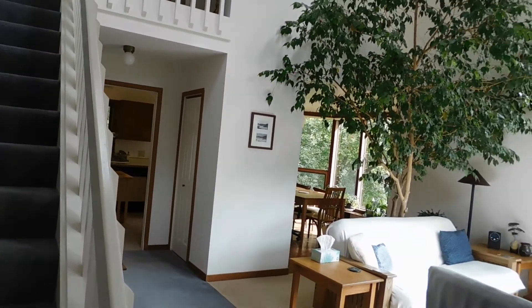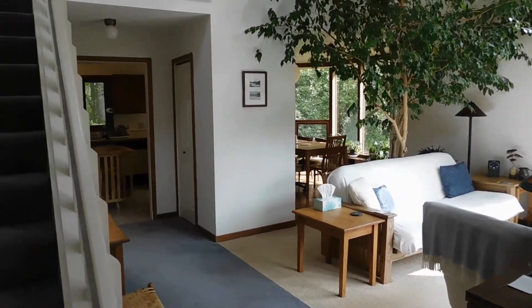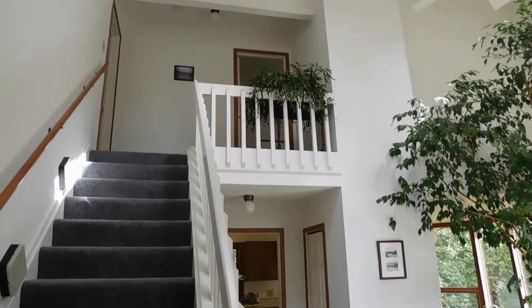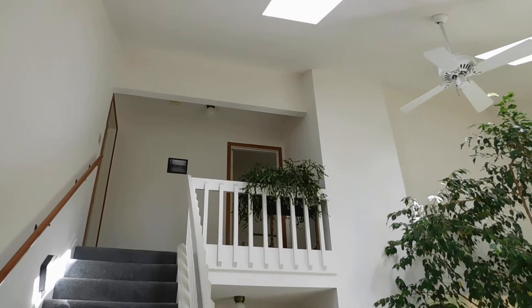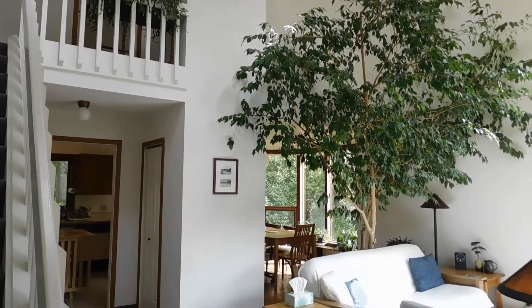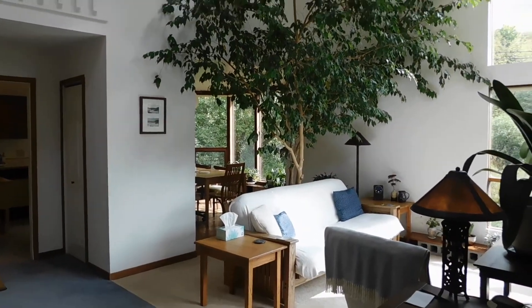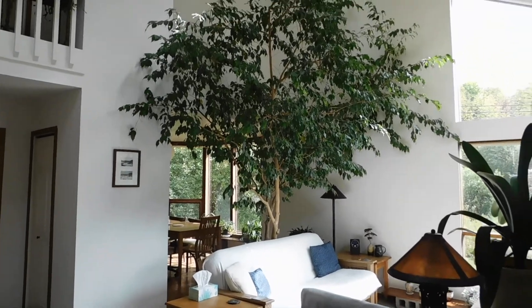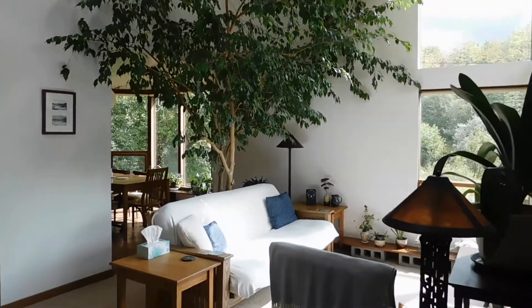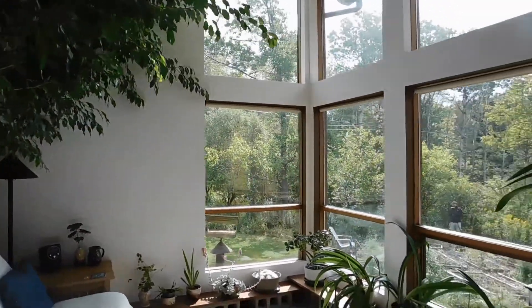This is a 1987 contemporary in the woods, and you can see that it is a dramatic two-story contemporary with probably one of the biggest ficus trees you'll ever see inside. It lives right here in the living room.